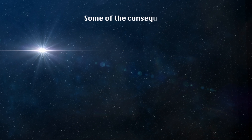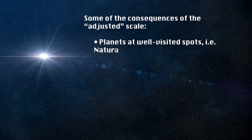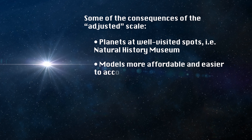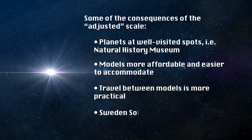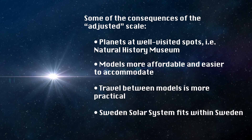Let's have a look at the consequences of this adjustment. Planets are located at well-visited spots, like the Natural History Museum. Models are more affordable to build and easier to accommodate. Traveling is shortened between models, making a road trip more practical. Sweden's solar system, including the termination shock, actually fits in Sweden. What do you think about this trade-off? Was it worth it?